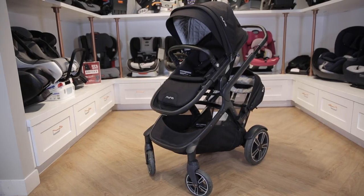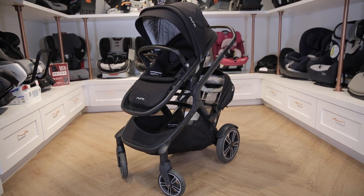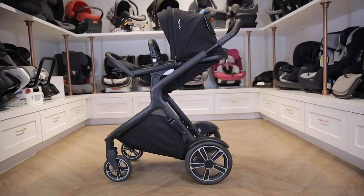Welcome to the Baby Cubby. It's the end of another year, which means we're going to review the top five best-selling strollers in 2021. Let's get started. Number five: the Nuna Demi Grow. This stroller is great because it's modular.